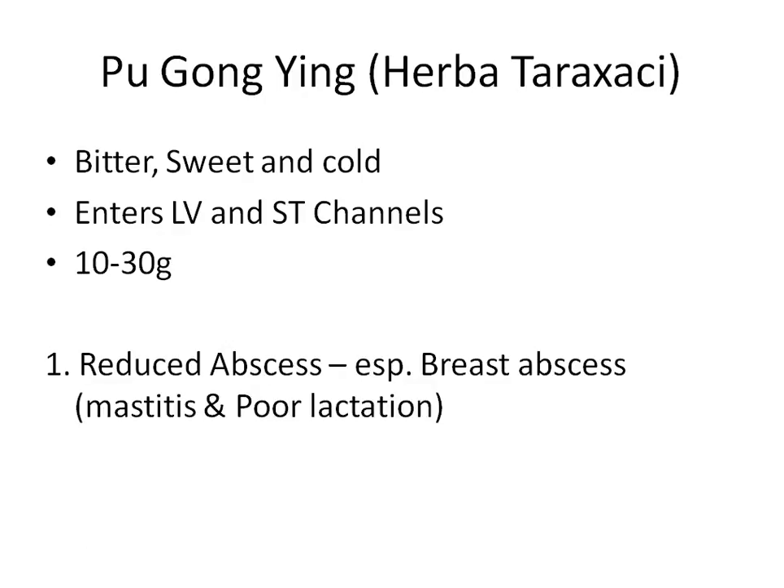Pu Gong Ying is especially famous for treating abscesses, particularly in the breast area. We use it to treat mastitis and reduce breast abscesses. Because it enters the stomach channel and the stomach meridian runs through the breast — with stomach points at the nipple area around ST-17 and ST-18 — it is particularly effective there. Because Pu Gong Ying is quite nutritious, it is also a good herb for poor lactation, promoting breast milk production.